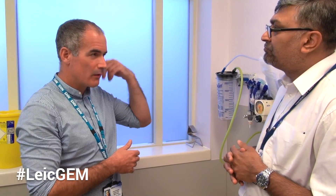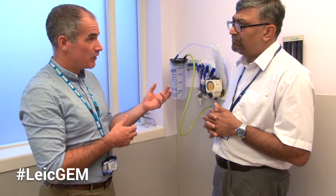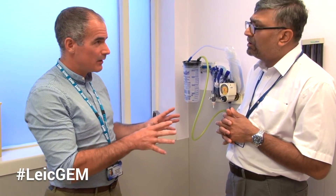Her brain seems to be working all right — she's absolutely with it. However, she's got some muscle wasting. It sounds like there are no major injuries and nothing immediately obvious that makes you worry about her. But we know that if she's come to hospital with a fall, she's going to fall again.